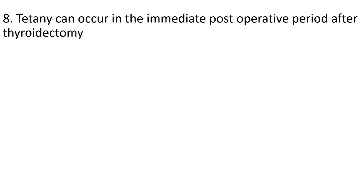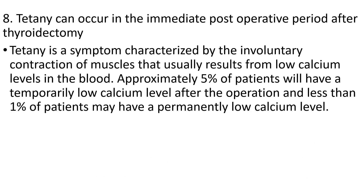The eighth question: tetany can occur in the immediate postoperative period after thyroidectomy. When answering this type of question, carefully read it once more, because tetany is not tetanus — sometimes we may confuse the two. Tetany is a deficiency of calcium causing muscle contractions. Tetany can occur in the immediate postoperative period after thyroidectomy, which means removal of the thyroid gland.